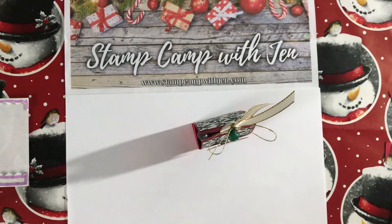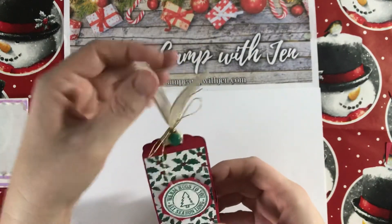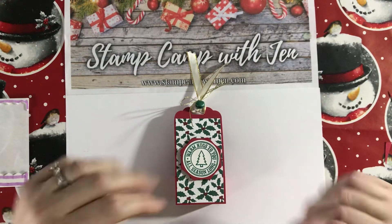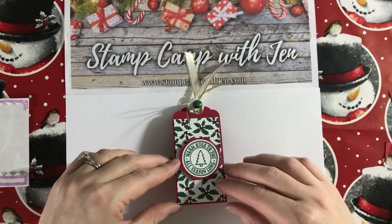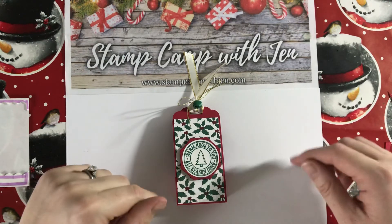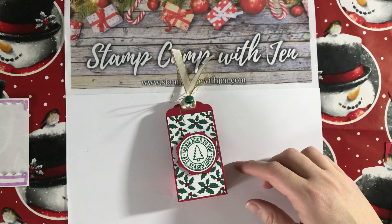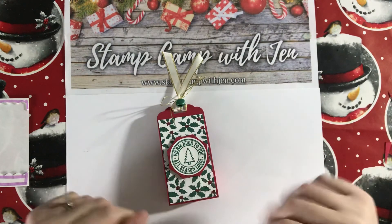I really hope you enjoyed this project! If you did, please subscribe to my YouTube channel and hit the bell so you never miss a video. If you need any supplies, the full supply list is in my blog post and you can click any image to shop in my online store. Don't forget to use the host code to get an entry into my Stuff the Stocking giveaway, and if your order is at least $50 you'll get my monthly free gift — your choice of any item up to $10. I'll be back in a few days with another project. Stay safe and have a great day!